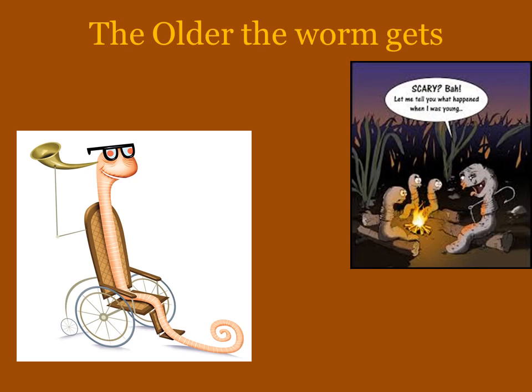As I said earlier, you might typically think a worm lives up to eight years, but they can actually live up to 50 in their lifetime. And here are a couple of cute pictures that I thought you might enjoy of an older worm.